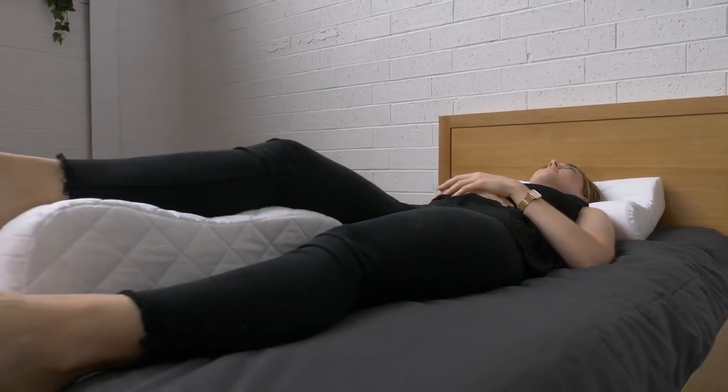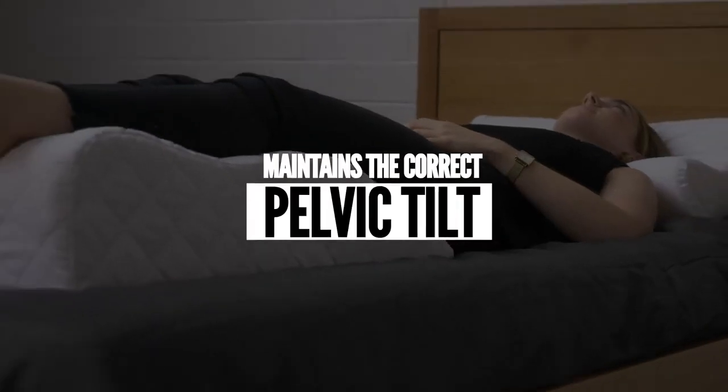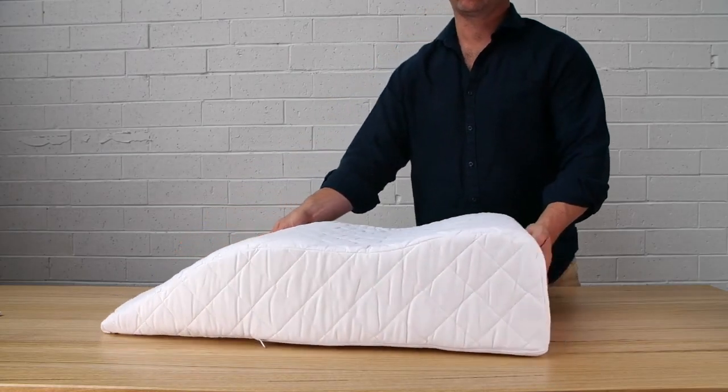Our leg relaxer also provides general comfort after a long day on your feet. Our leg support product has been designed to maintain the correct pelvic tilt to ease stress on the spine and help to reduce lower back pain.